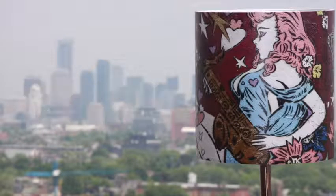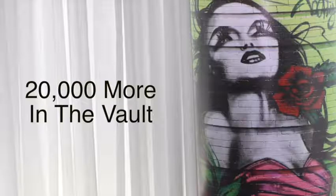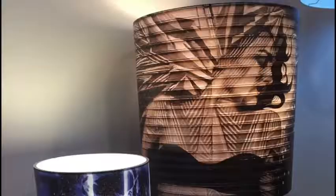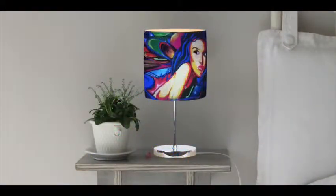With over 200 pieces to choose from, and another 20,000 in the vault, there's a lamp for every room and everyone. Urban Landscapes offers custom designs and printing as well, which means the possibilities are endless.